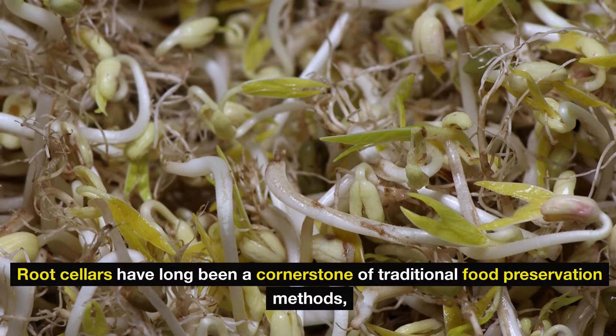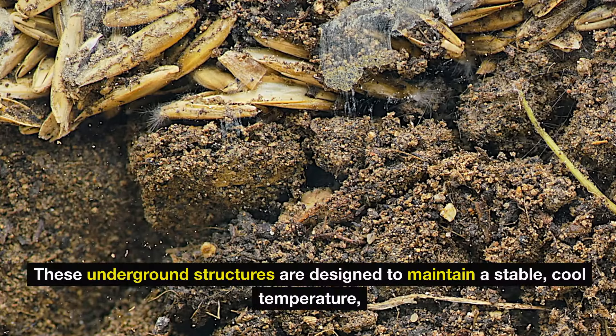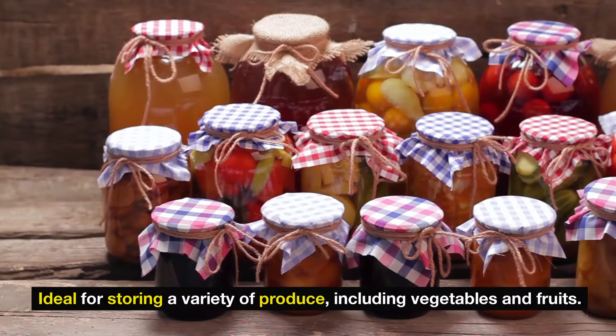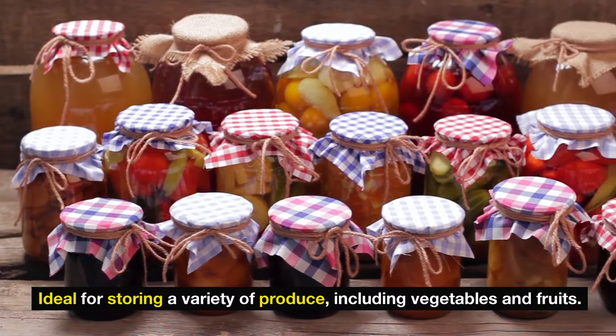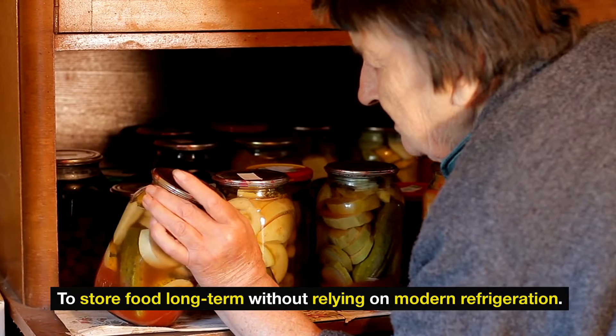One: root cellars. Root cellars have long been a cornerstone of traditional food preservation methods, especially among the Amish community. These underground structures are designed to maintain a stable, cool temperature, ideal for storing a variety of produce, including vegetables and fruits. The concept of root cellars dates back centuries and is rooted in the need to store food long-term without relying on modern refrigeration.